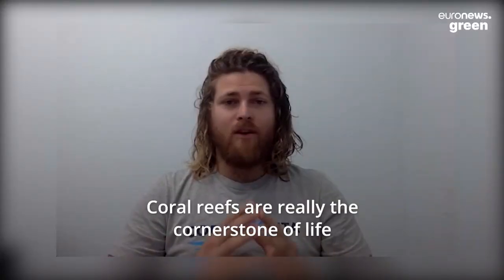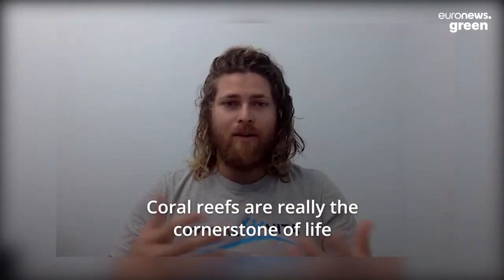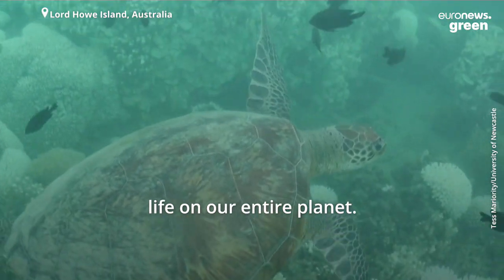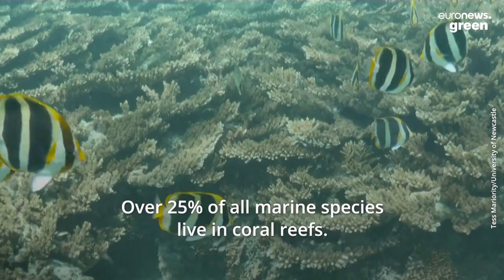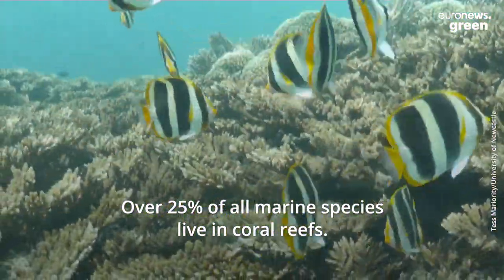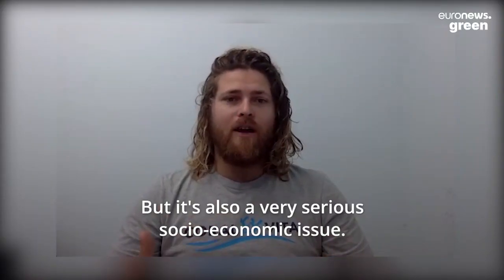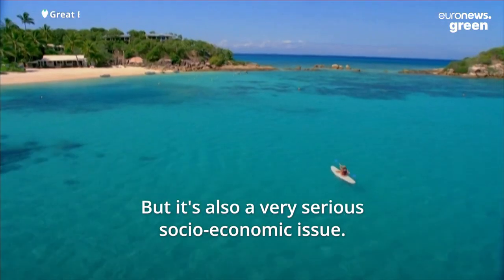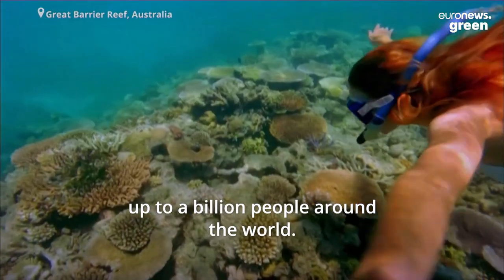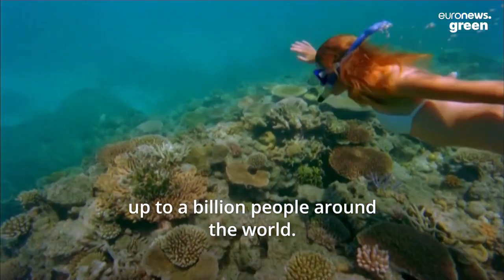Coral reefs are really the cornerstone of life in our oceans and therefore, in many ways, life on our entire planet. Over 25% of all marine species live in coral reefs, but it's also a very serious socioeconomic issue because coral reefs support the livelihoods of up to a billion people around the world.